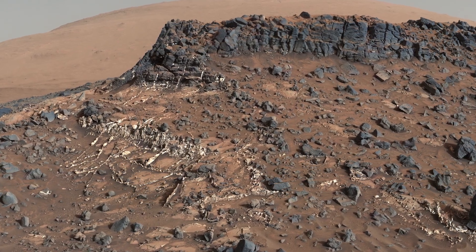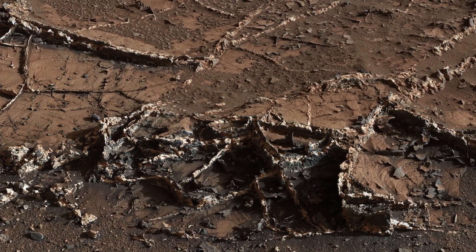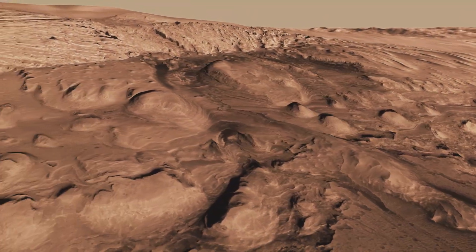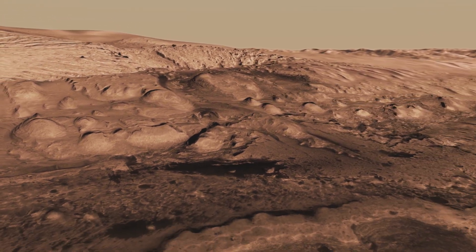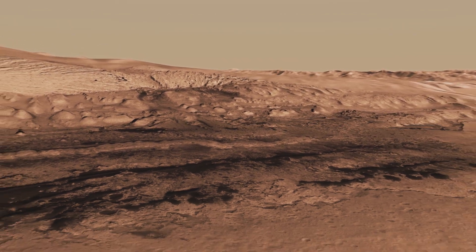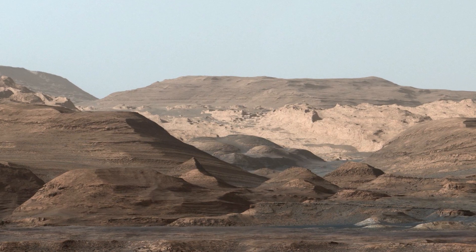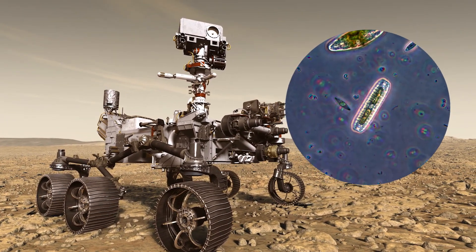Water flowing through underground fractures could have supported life even in deeply buried rocks. And the composition of some layers makes them good for preserving potential signs of past life. Taken together, the evidence points to Gale Crater, and Mars in general, as a place where life, if it ever arose, might have survived for some time. With our primary mission fulfilled, we continue exploring, uncovering the history of Mars, and learning more about how and where future missions can search for the signatures that ancient life may have left behind.